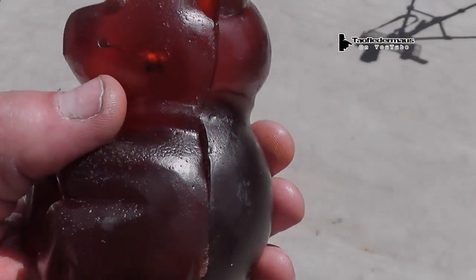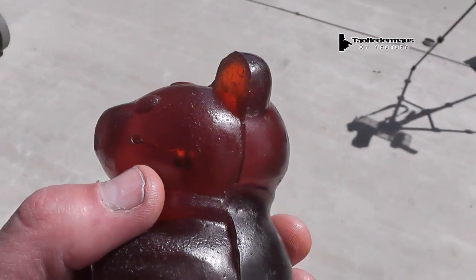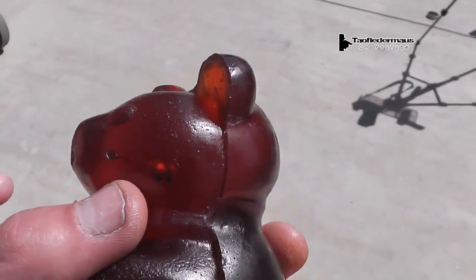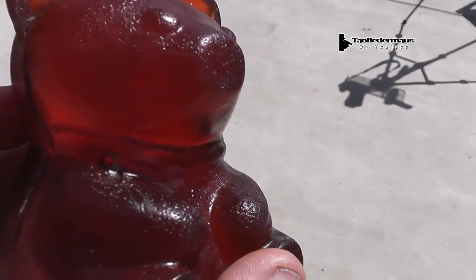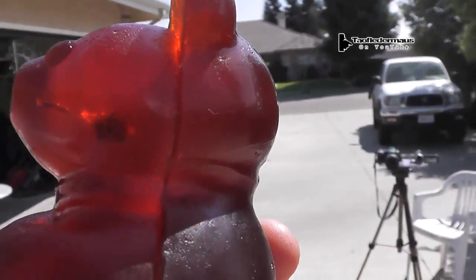Much to our surprise, the pellets didn't go all the way through — they stopped. That one's maybe an inch deep if that. Mine is maybe five eighths of an inch deep. And if you hold up the light you can really see the entry holes and the pellets and everything inside there.